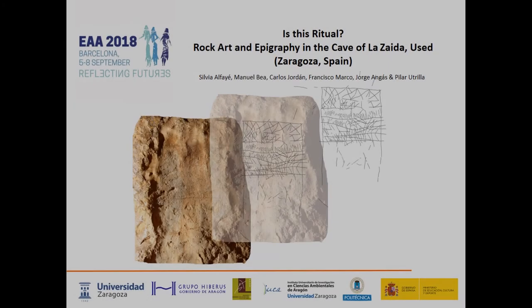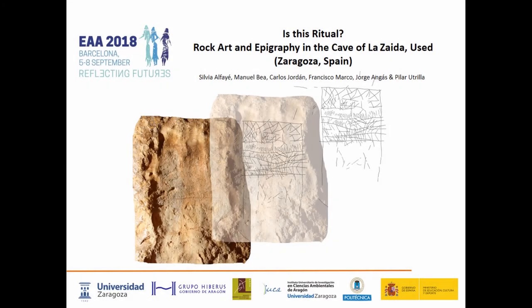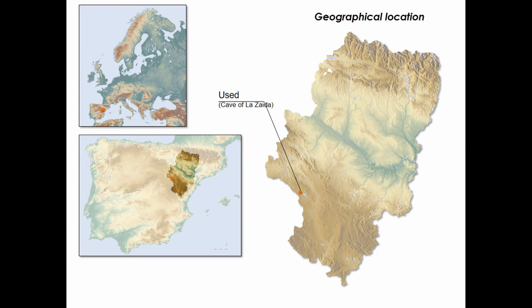Good afternoon again. This paper is a presentation of our work in progress on a rock panel recently found at the cave of Lazaida in Usted, Spain. This is therefore a preliminary approach to the study of these unpublished carvings and its archaeological and historical context, but also to its possible ritual meaning.